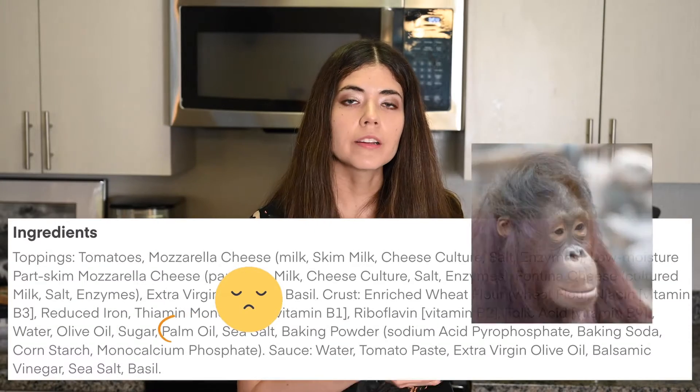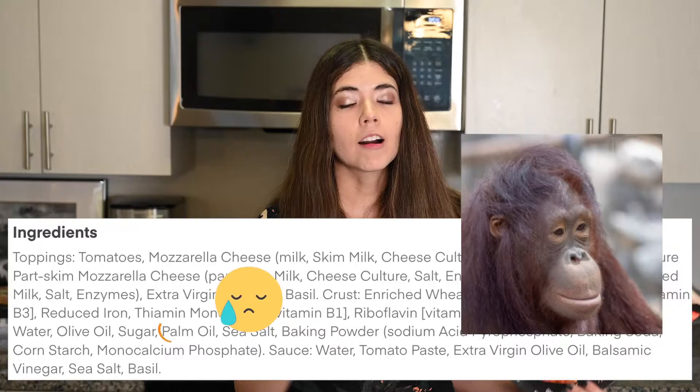It looks really cheesy and maybe a little bit too cheesy for my liking, but overall the picture looks nice and appetizing. The ingredients list seems a little bit longer than the other ones, and like all the other pizzas this is a pretty carby pizza, and I'm excited to try it.